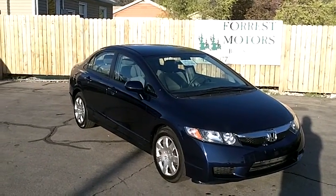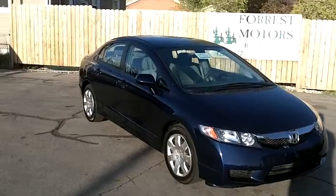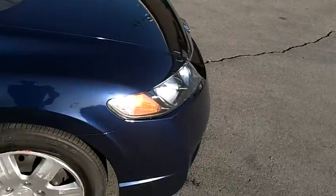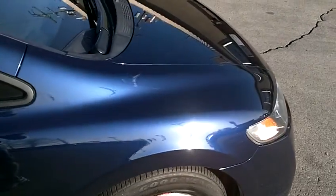2010 Honda Civic LX with 34,000 miles. It's a beautiful car in very nice condition. The color is kind of a brilliant metallic deep blue.